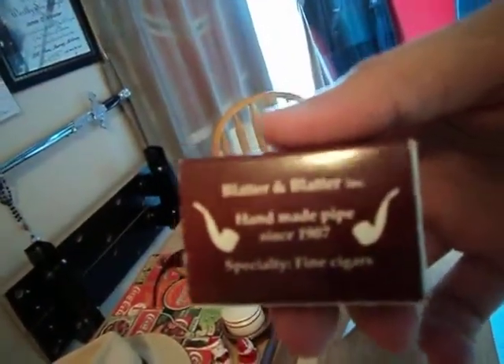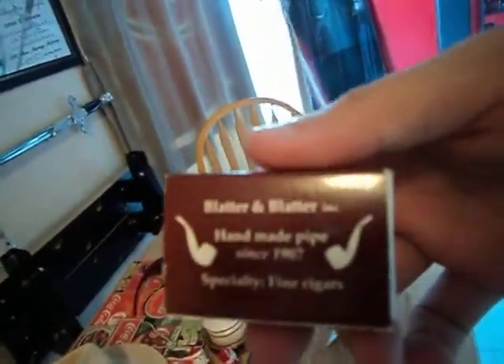It's made from a local family around here who's been in business for 150 years. Their name is Bladder and Bladder of Montreal. I'll show you their matchbook right there. They are professional pipe makers.